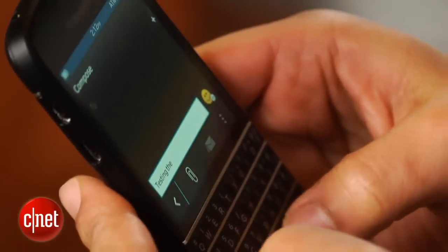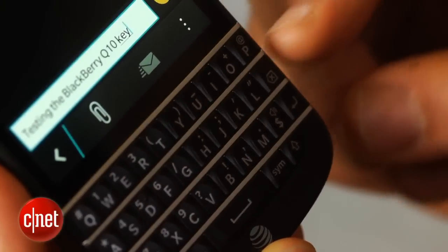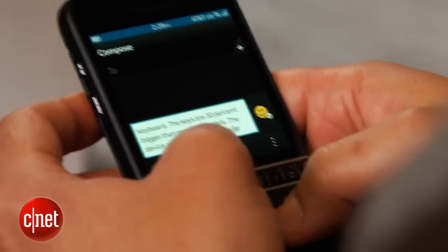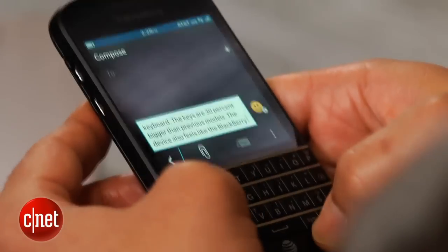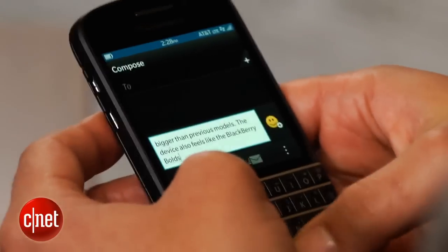That's possible, says BlackBerry, since the layout isn't curved, but rather straight. There are four rows of keys separated by handsome steel frets, too. Above the keyboard is the Q10's 3.1-inch OLED touchscreen, which features a resolution of 720 by 720 pixels.